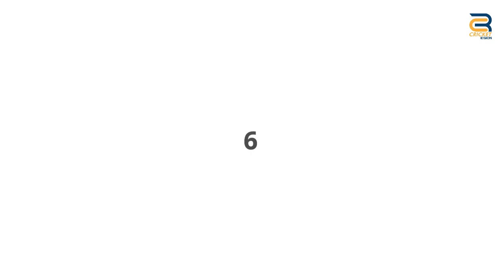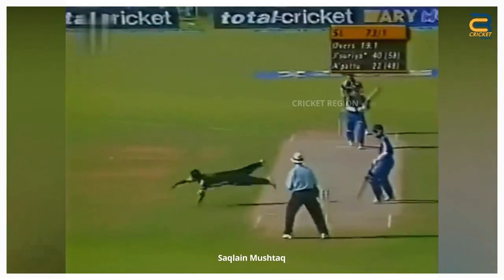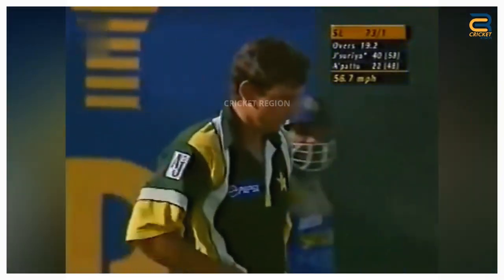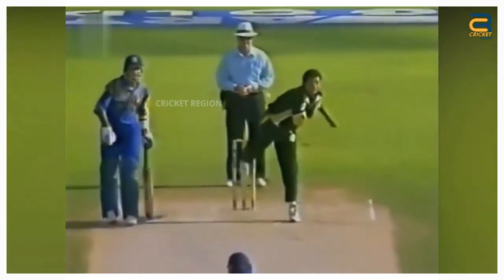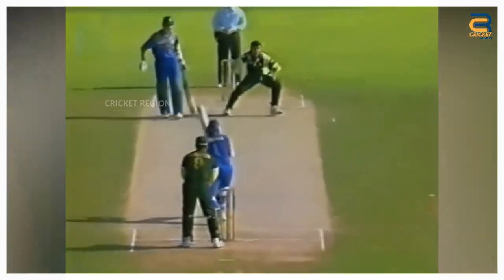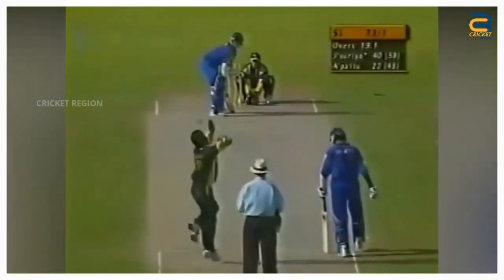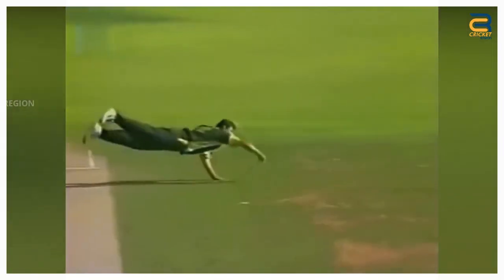Number 6: During the Aerie Gold Cup Final between Sri Lanka and Pakistan held on April 20, 2001, Saqlain was also involved in brilliant fielding during the Sri Lankan innings. Sanath Jayasuriya played a ball towards mid-on and called for a quick single. Saqlain, who was fielding at his bowling position, quickly jumped to his left and picked up the ball in his right hand.